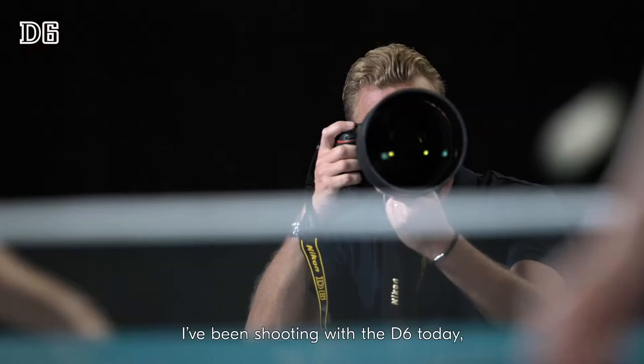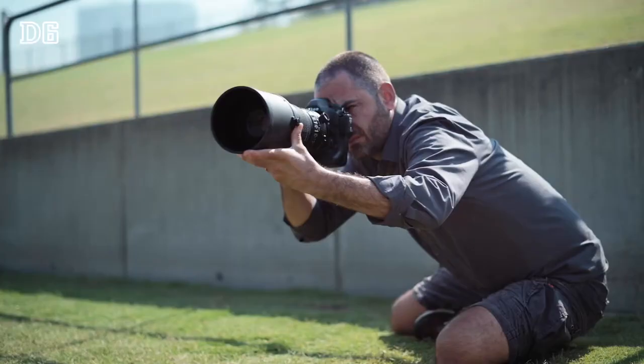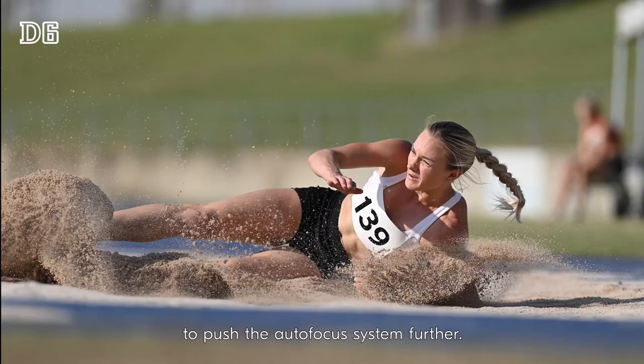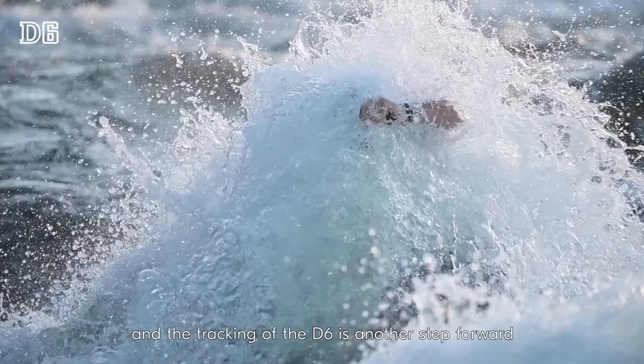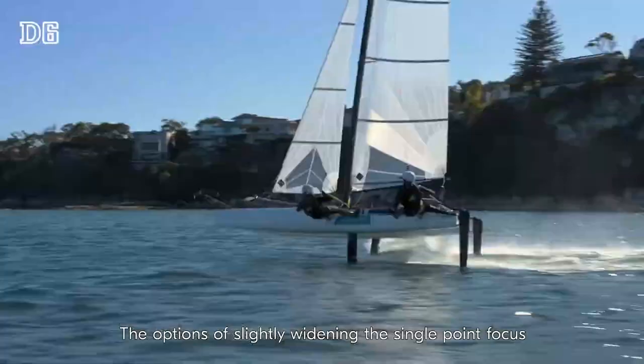I've been shooting with the D6 today, instantly noticing an improvement in the autofocus system. I was surprised that it's possible to push the autofocus system further. The lock-on settings give you more options, and the tracking of the D6 is another step forward compared to the D5. The option of slightly widening the single point focus has helped me enormously — given me a bit more grab area.